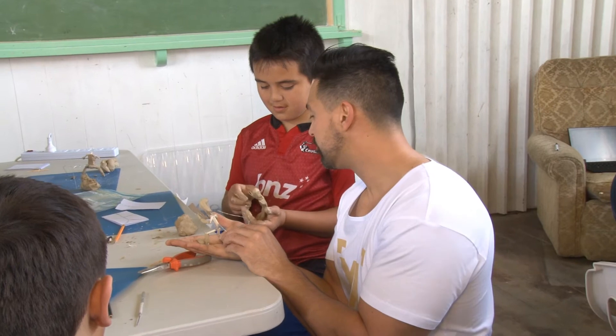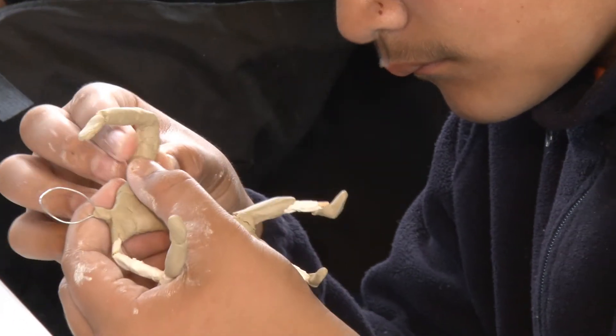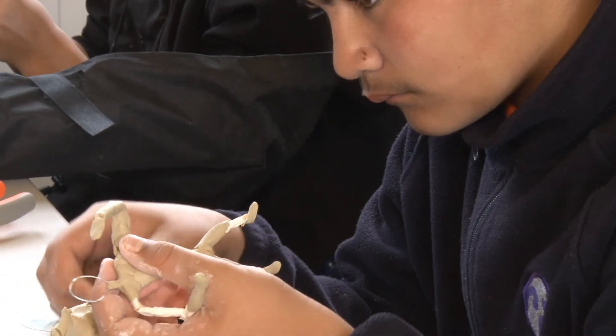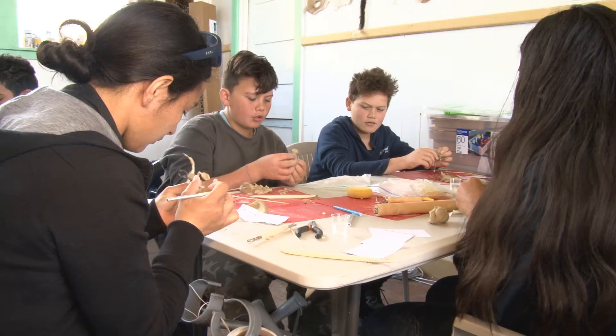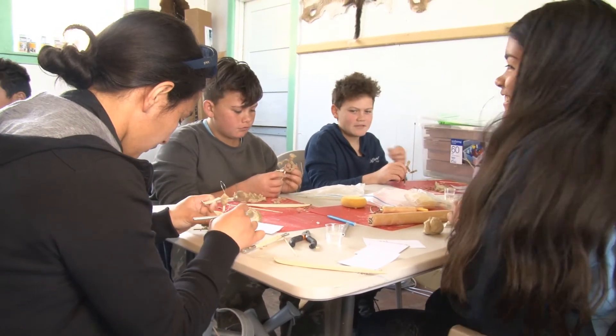We're doing some basic claymation, but they've gone through creating wireframe armatures — so a skeleton underneath the clay — and then being able to apply some of the biomechanics and movement theory to those as well.